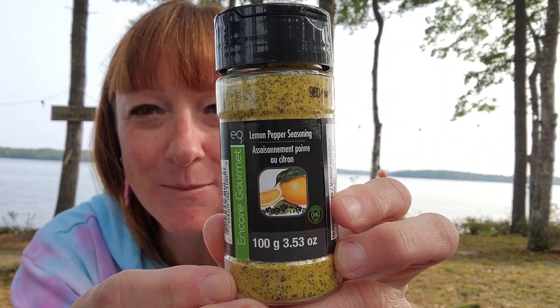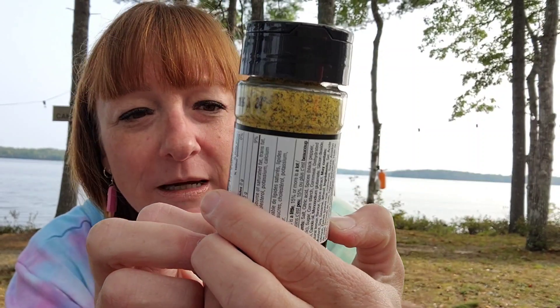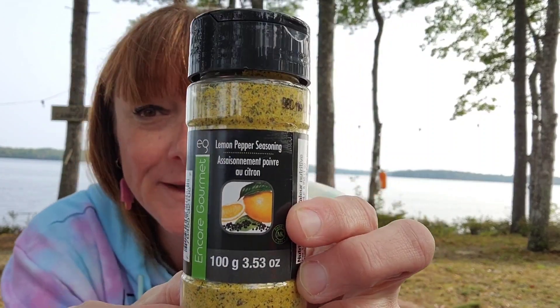Then I picked this up for a dollar — it's lemon pepper seasoning by Encore Gourmet, a 100-gram serving, and that was only a dollar. Great deal there.